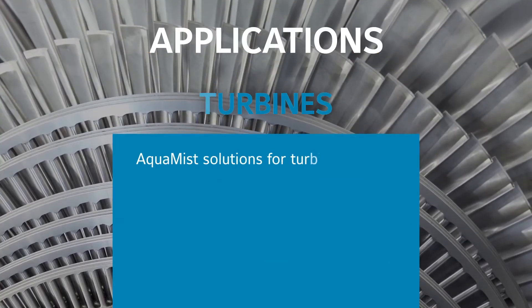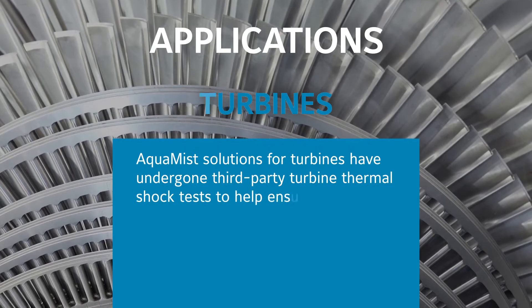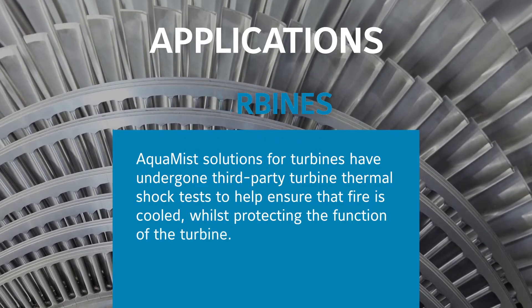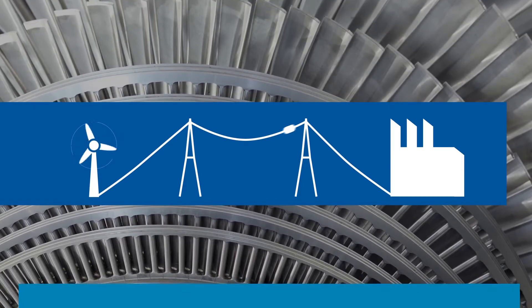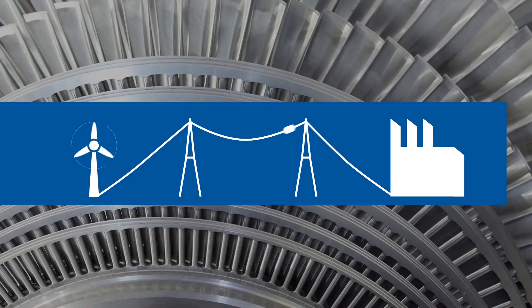Aquamist solutions for turbines have undergone third-party turbine thermal shock tests to help ensure that fire is cooled whilst protecting the function of the turbine. Gas, steam and wind turbines provide power generation for the electricity industry. The primary fire risk arises from overheating and the associated thermal runaway.